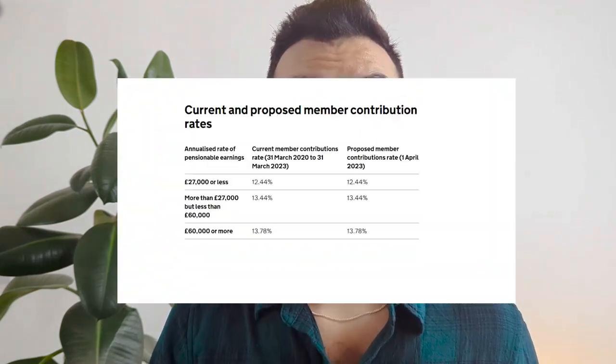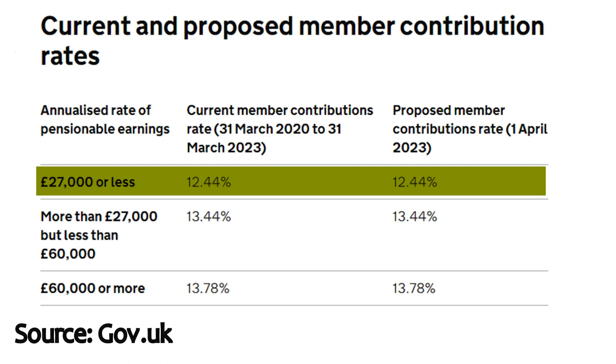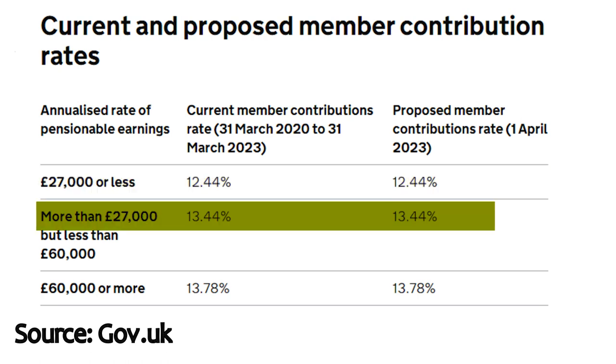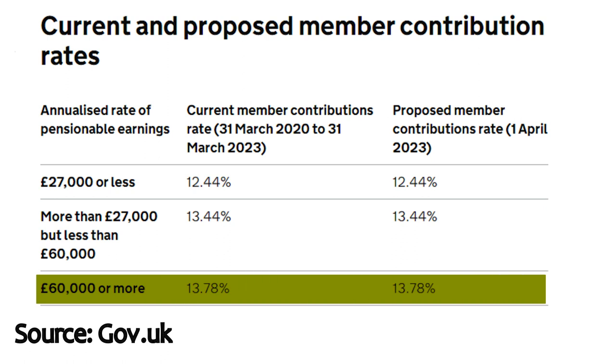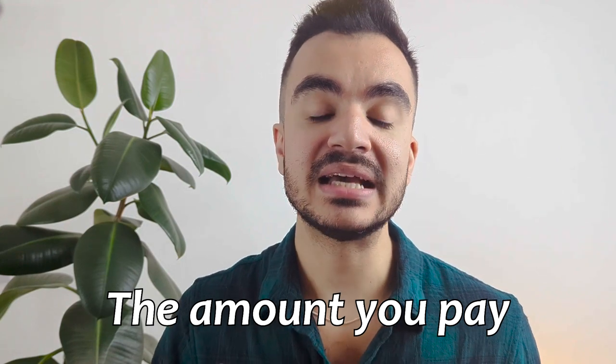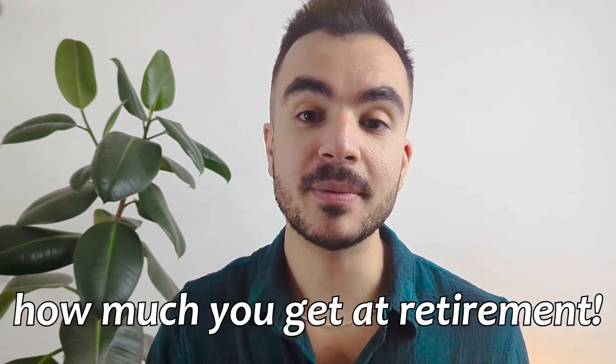You do have to pay in to be in the scheme, but how much you have to pay is dependent on your salary. The numbers I'm about to mention are relevant for the 2023 to 2024 tax year — be sure to check the rates if you watch this video at a later date as they are subject to change. If you have a salary of less than £27,000 you will contribute 12.44% of your salary. If you earn more than £27,000 but less than £60,000 you will contribute 13.44%, and for those earning £60,000 and above you will contribute 13.78%. Remember, this is a defined benefit pension, so the amount you pay has absolutely nothing to do with how much you'll get from the pension when you retire.